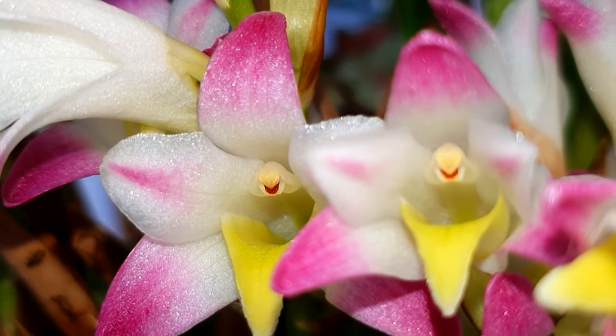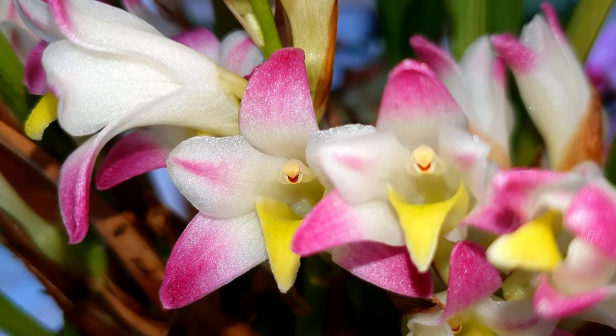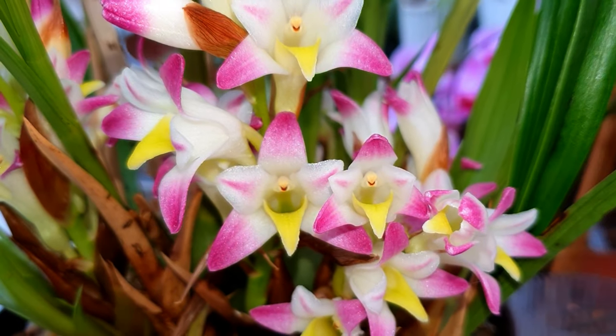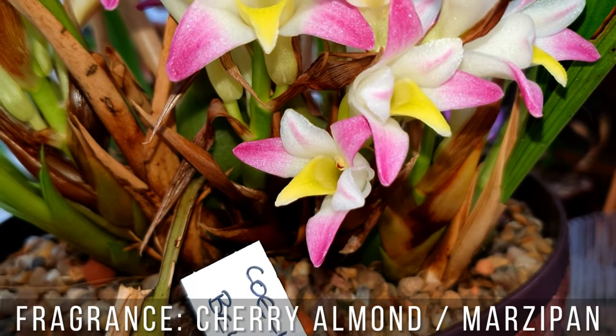I treat the Celiabella as a terrestrial orchid and I actually treat it in a very similar way to Cymbidiums. It has a wonderful fragrance of cherry almond or marzipan — you will also see it described as poppy fragranced, but I don't detect that as much.